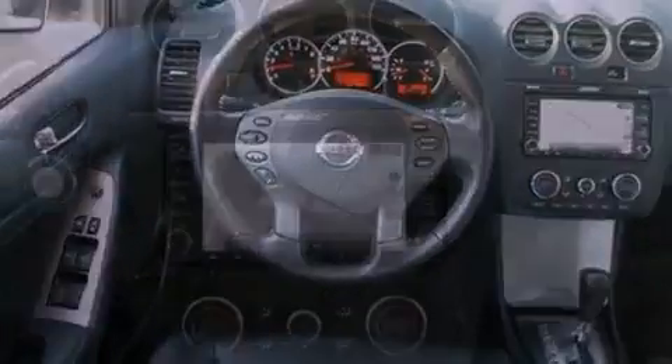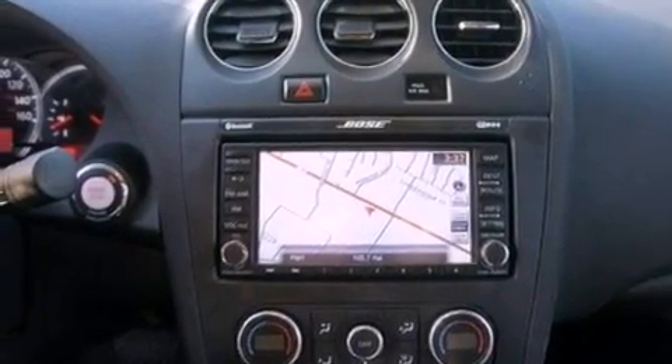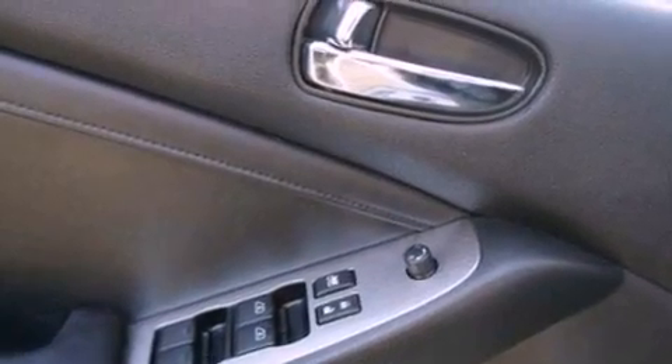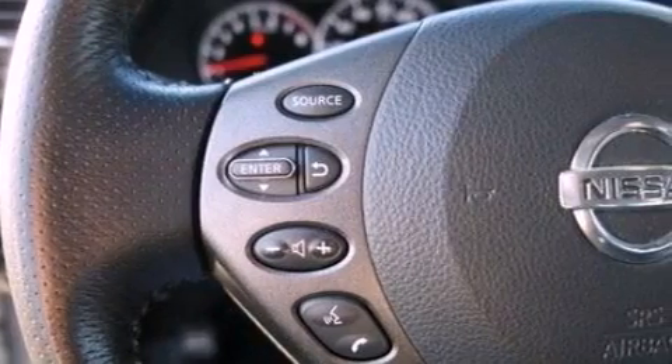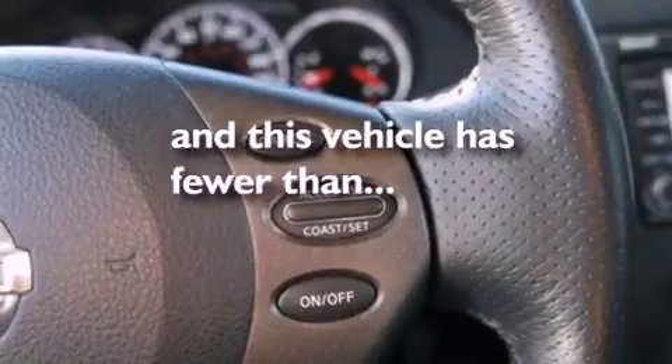The following features are also included: aluminum wheels, air conditioning, cruise control, a CD player, leather seats, four-wheel independent suspension, a security system, an anti-lock braking system, and steering wheel mounted stereo controls. And this vehicle has fewer than 40,000 miles on the odometer.